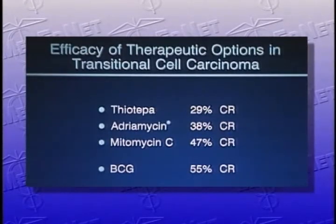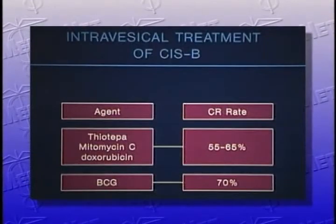BCG has a slightly higher rate at 55% CR rate. If I were going to treat a patient with superficial transitional cell cancer, I would initially start with BCG. If BCG failed, I would try mitomycin C next. In terms of treatment of CIS or carcinoma in situ of the bladder, thiotepa, mitomycin C, and doxorubicin all have about the same efficacy rate — a 55% to 65% CR rate. BCG, on the other hand, has a higher rate at about 70%.